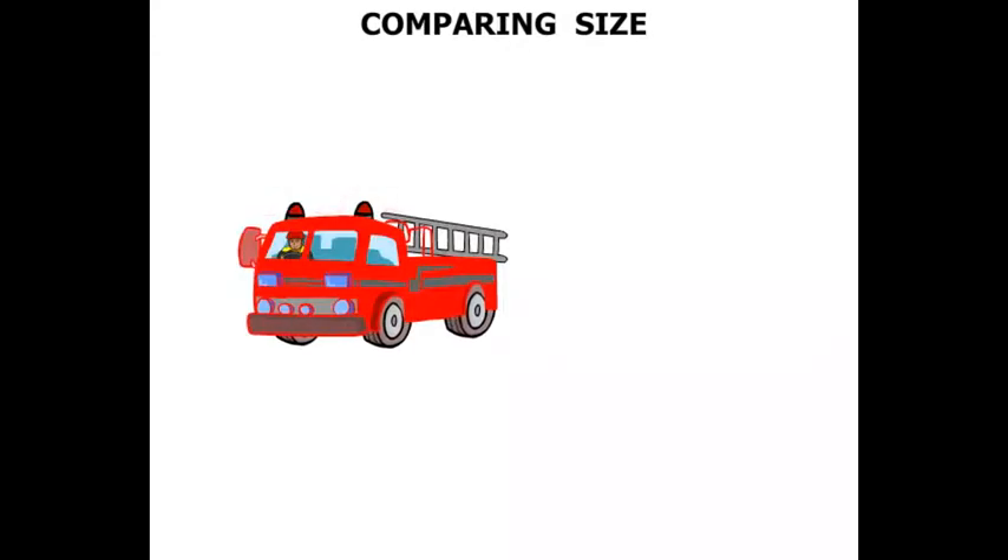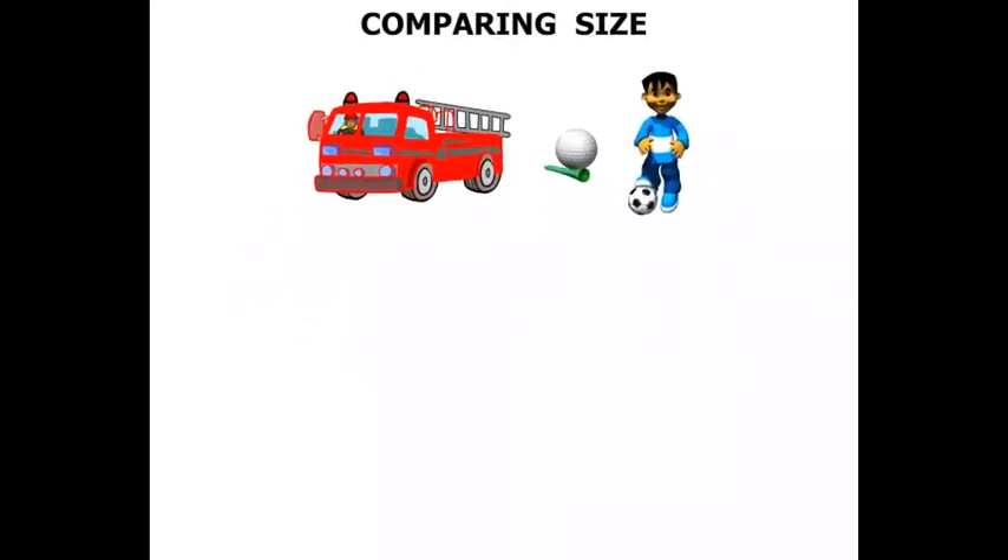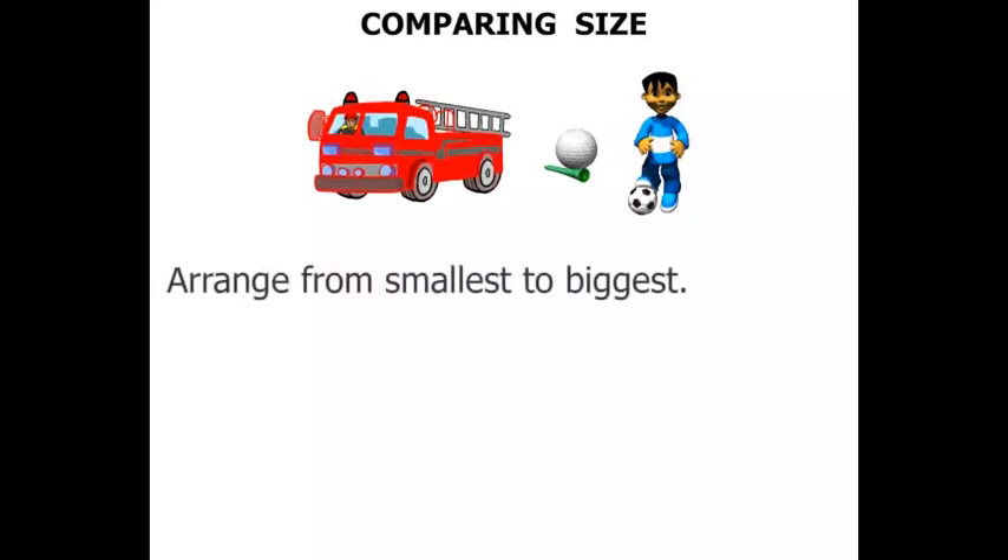Comparing size, we have a fire engine, a golf ball and a tee, and then a boy with a soccer ball. So let's have a bit of a think about the size of them in real life. We need to arrange from smallest to biggest.